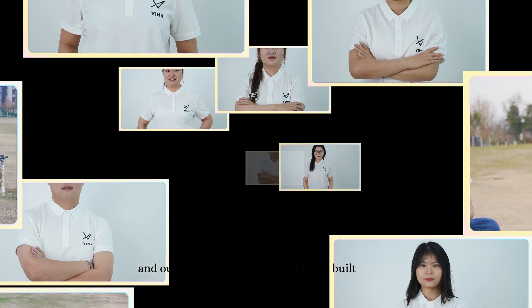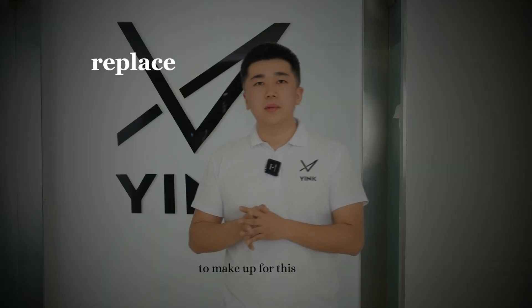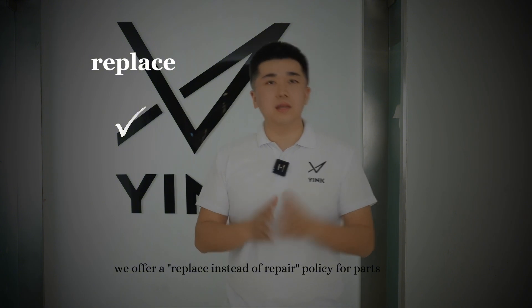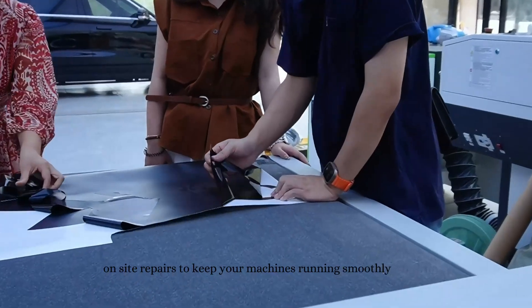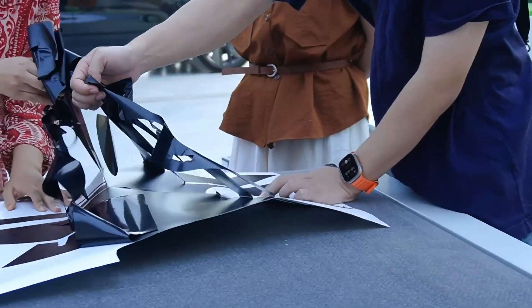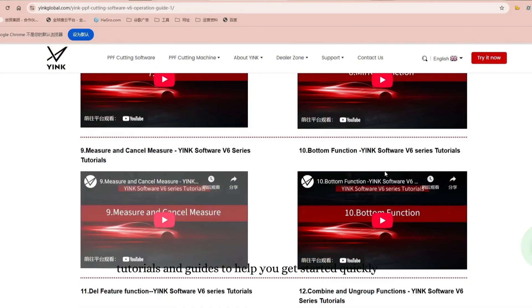Even though Yink's global expansion is only 2 years old and our service centers are still being built, we have a clear plan and are speeding up the process. To make up for this, we offer a replace-instead-of-repair policy for parts and can arrange free on-site repairs to keep your machines running smoothly. We also provide detailed video tutorials and guides to help you get started quickly.